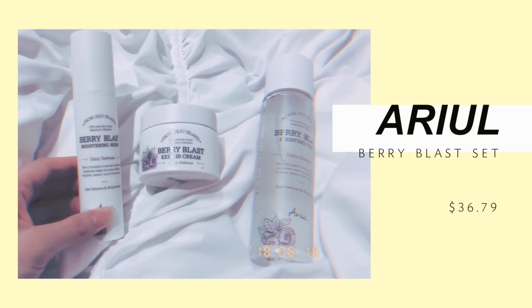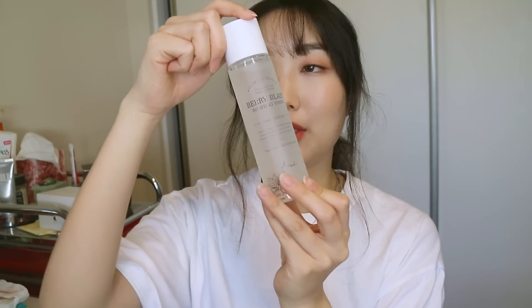If you watched my last video, I got some stuff from Kuring and they sent me more. I got the Berry Blast skincare line — a toner, a serum, and a cream. The Berry Blast Boosting Toner is pretty thick looking so I don't think I need a cotton pad. I haven't used it yet because I'm adding new skincare items one at a time. I've been trying out the Brightening Serum — it seems really nice and hasn't broken me out yet.